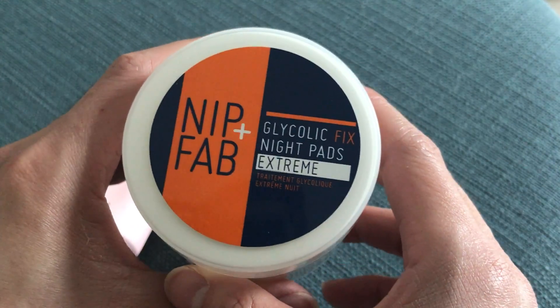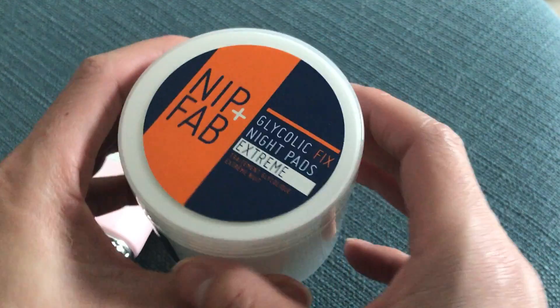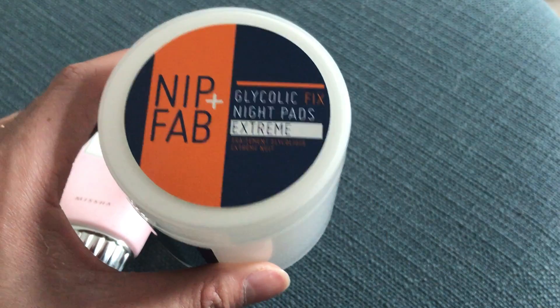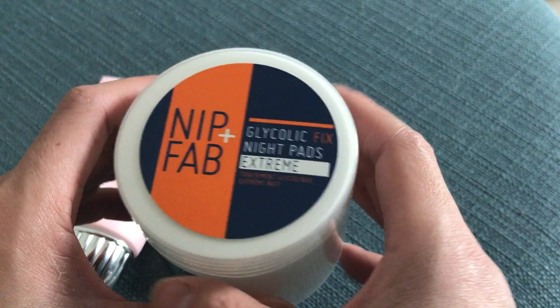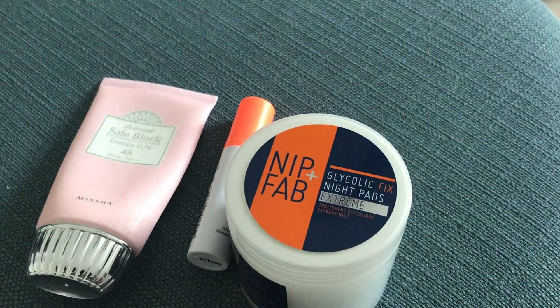You can also treat dark spots by using acid toners. These are acid toning pads, and these are really great for the body because you can just scrub it all over and then throw it away. The glycolic acid helps to resurface the dead skin cells on top of your skin to reveal the brighter, smoother skin underneath.